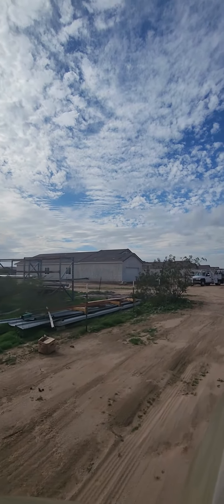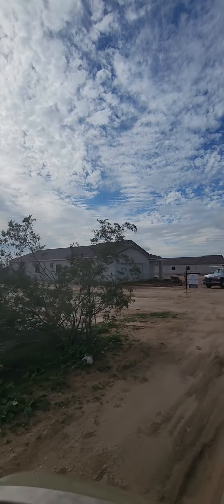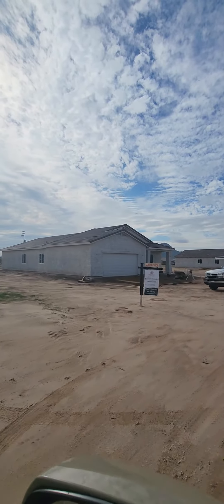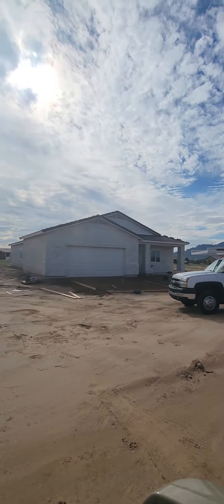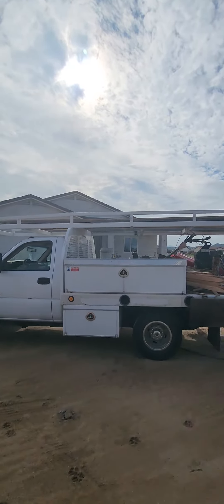Hey everybody, this is Romero here in Arizona and welcome back. Today we're going to be talking about splitting land. As you can see, we split this piece of land into four properties. There's property number one. These houses are over an acre, over 2,000 square feet each.